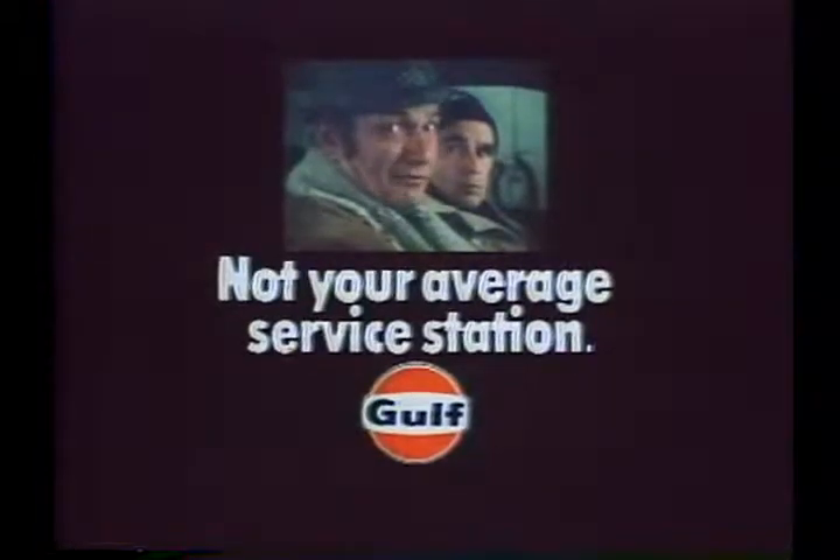Well, this certainly isn't your average service station. You're gonna love this movie, John — it takes place at a Gulf service station just before the first snowfall. It's called the Gulf winter tune-up. It starts with the ignition system analysis.